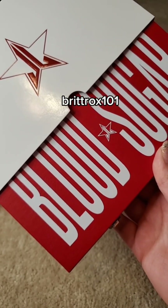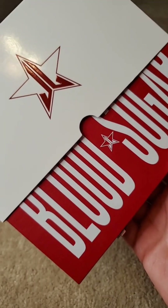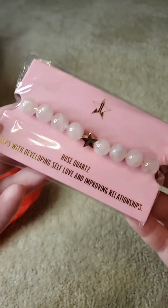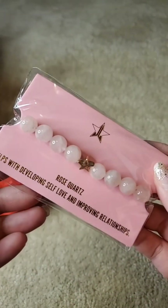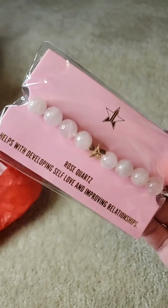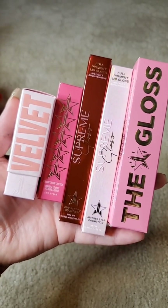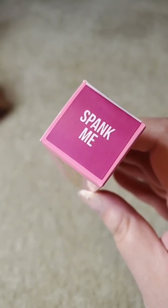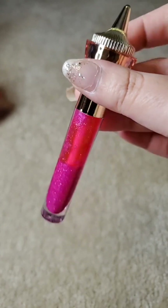Any items that I do not want or are duplicates, I will be selling on eBay or Mercari. This is something new and it's super cute — this is the Rose Quartz bracelet, really cute. And here are the rest of the items — they're all lippies. So here's the gloss in the shade Spank Me, and it came out of the package like this — it's very separated.